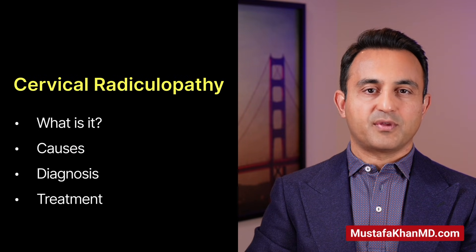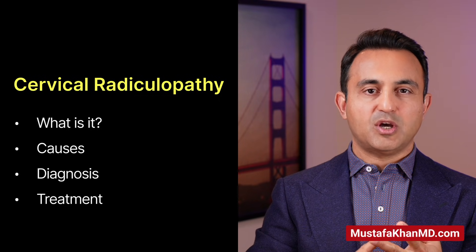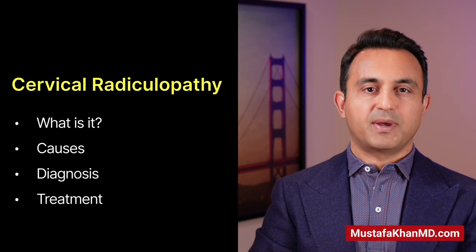In particular, I will focus on four things: number one, what is cervical radiculopathy? Number two, what causes this condition? Number three, how can it be diagnosed and identified? And number four, how can it be treated? So, let's talk about it.